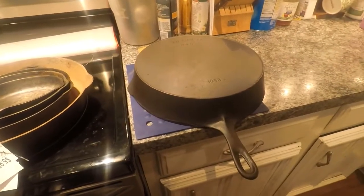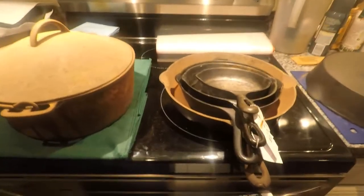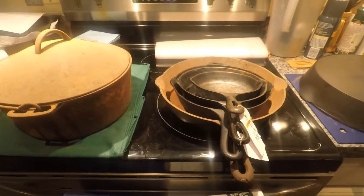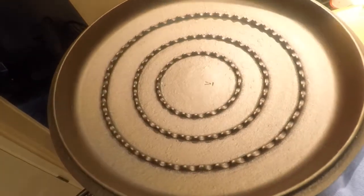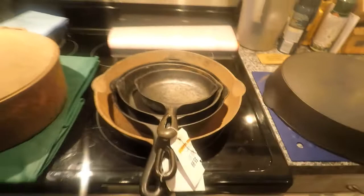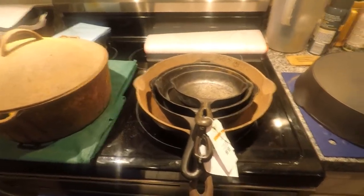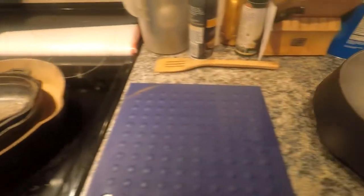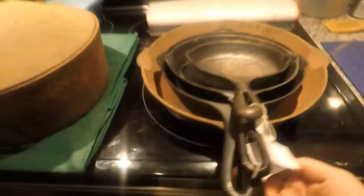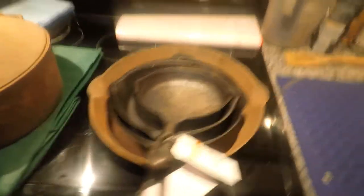I'm also going to give you an update on this skillet I've been working on. For the most part I have everything else up except for the one that was cracked. I decided to keep the lid on that — it's a chicken fryer and this is a gorgeous lid. It's an unmarked Wagner, gorgeous piece, and I think it's a number nine. It'll work great for some of my cast iron pieces.